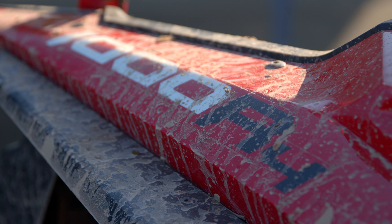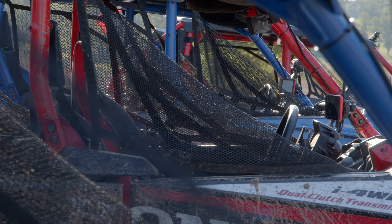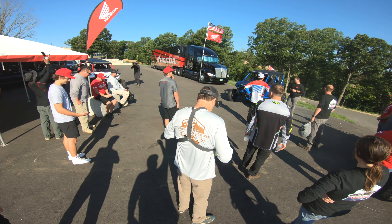All right, day two — Honda Talon 1000 R4 evaluation. We're heading out for a day-long trail ride today. It's going to be a good day for testing out the Talon and we'll be able to test out some of the new features.